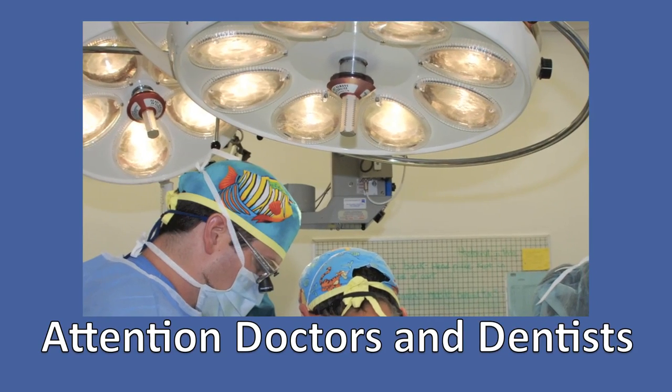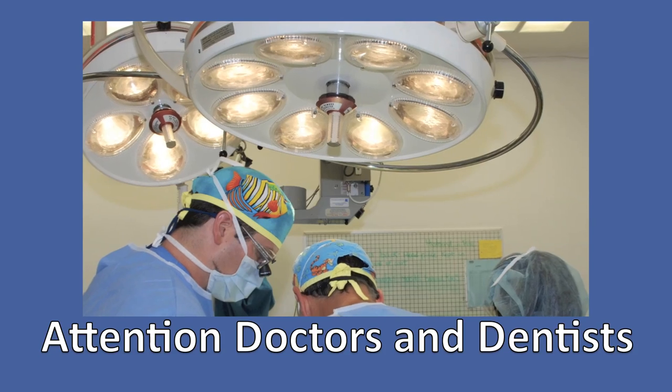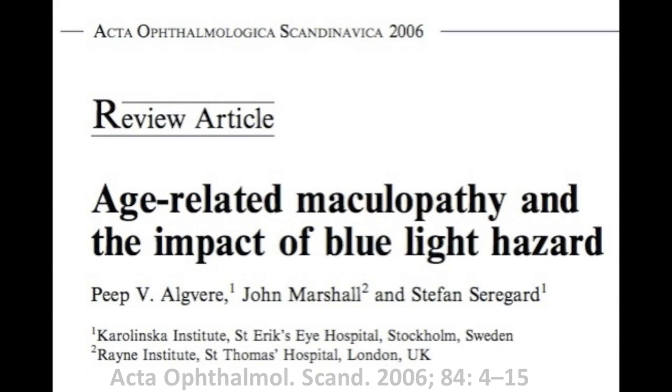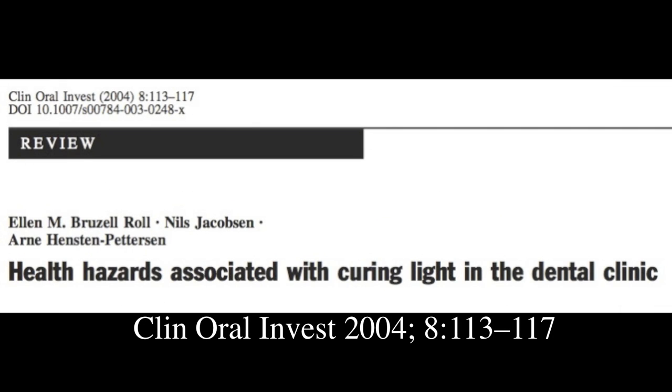Most of us are aware that excessive exposure to ultraviolet light can cause cataracts, but the effects of too much exposure to blue light are less well known. This video is intended to heighten the awareness of the blue light hazard and should be of interest to anybody who works around bright lights, especially bright blue lights. It is known that acute or chronic exposure to blue light can increase the risk of macular degeneration, and that's something that nobody wants.